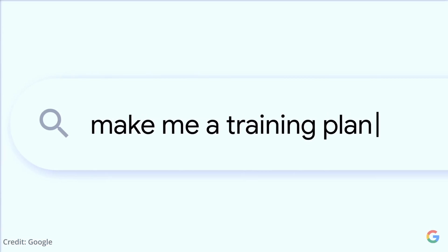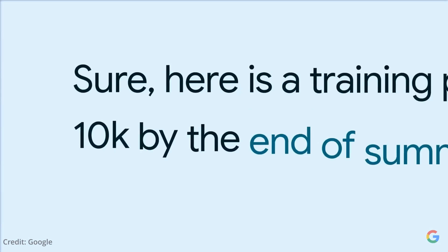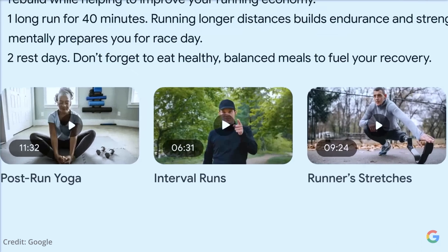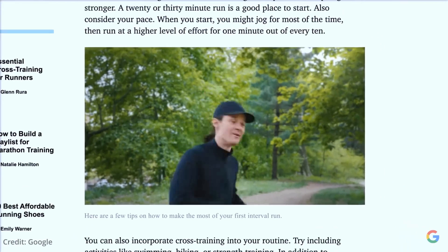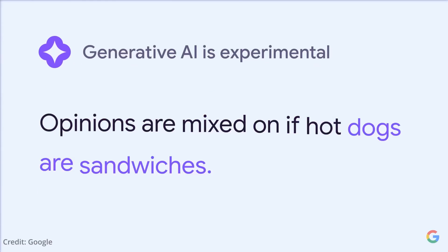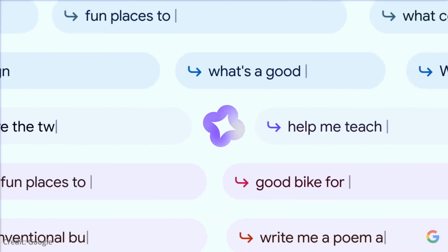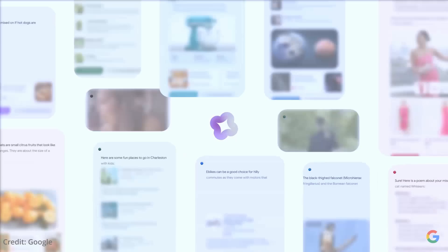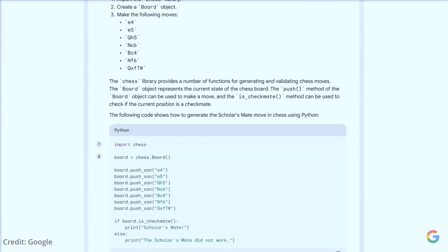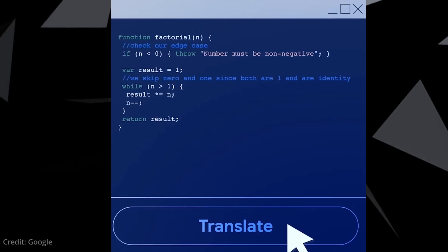Let's pull back the curtain on Google's Palm2 artificial intelligence, starting with its exceptional performance stemming from its unique training methodology and a truly massive repository of scientific and mathematical data. This deep learning has made it adept in roughly 100 spoken languages and over 20 programming languages. But the model's groundbreaking language translation capabilities don't stop at spoken tongues — Palm2 is leading in the programming space too, being able to effortlessly switch between and translate different programming languages.